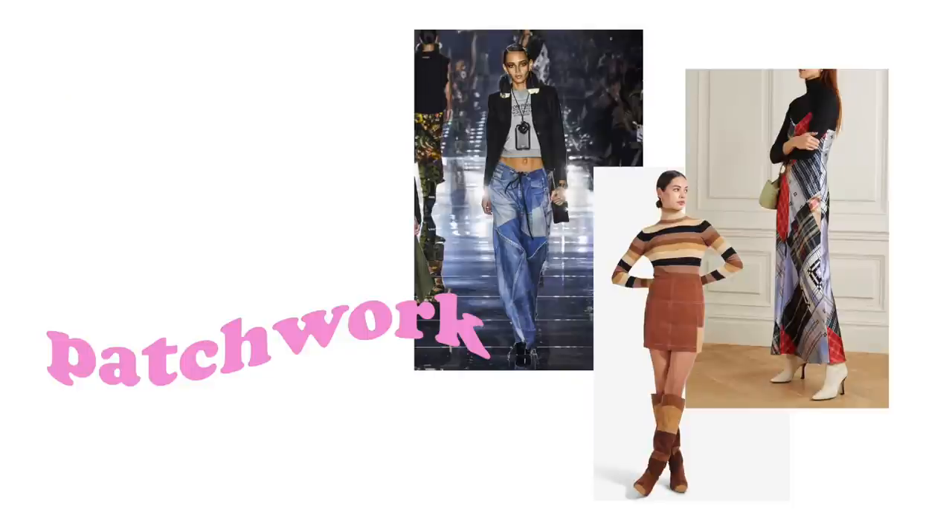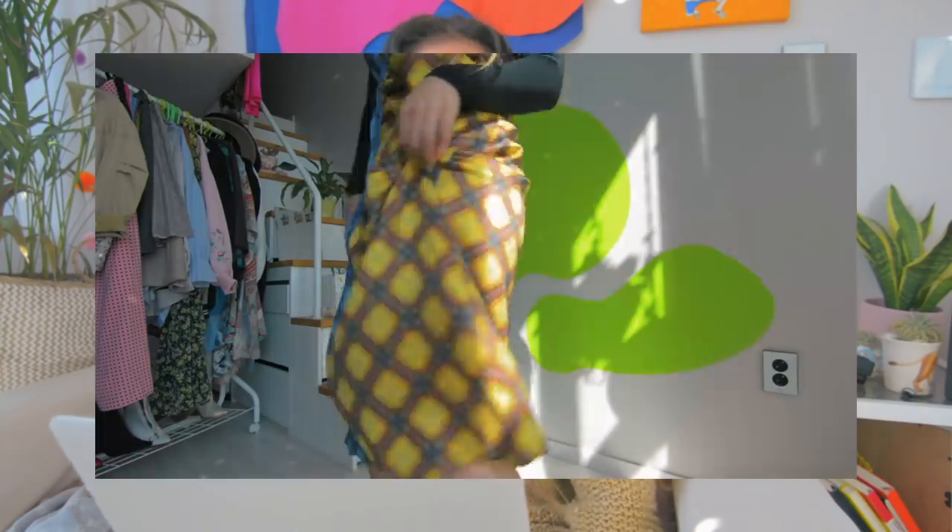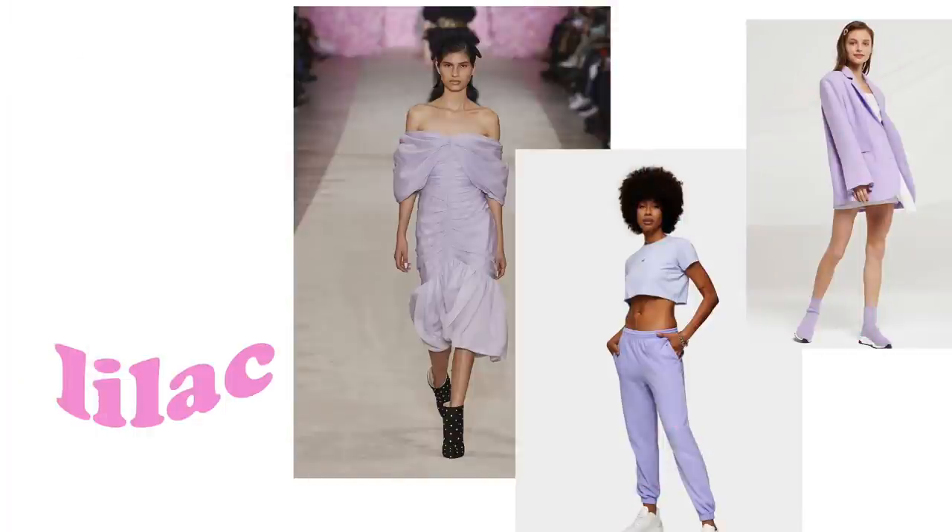Now we have the patchwork trend. The only patchwork thing I have I already wore in the fall 2020 trends video. I think this is definitely something you can DIY. I have two pairs of jeans I could sacrifice, but I do not have a sewing machine. If I did, I think I would definitely try my hand at DIY-ing something.